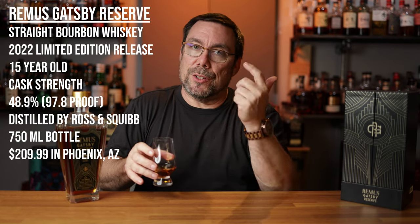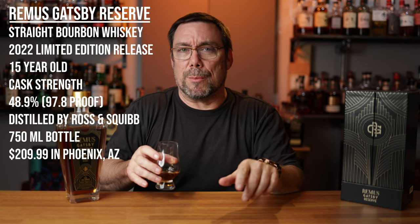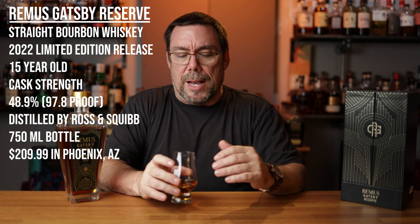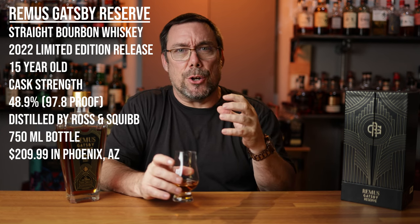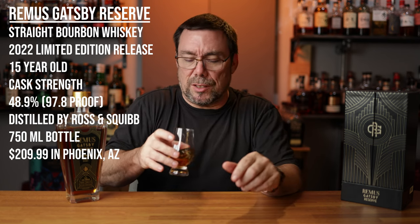All the information for the whiskey is right here along with my Sip It or Skip It tallies through the course of this series. Right off the bat, this reminds me of Calumet. I get that cherry note and it's very reminiscent of Calumet 14, 15 and 16. Get a little bit of cinnamon spice, some oakiness as well.